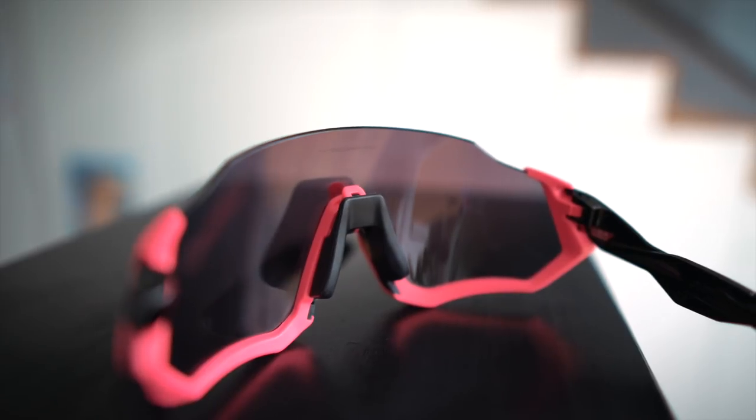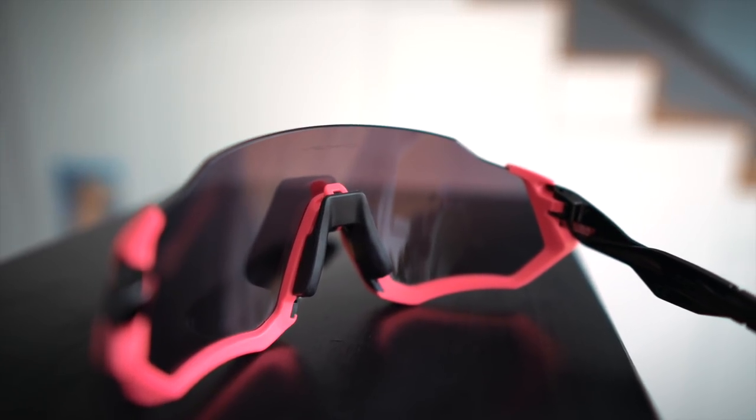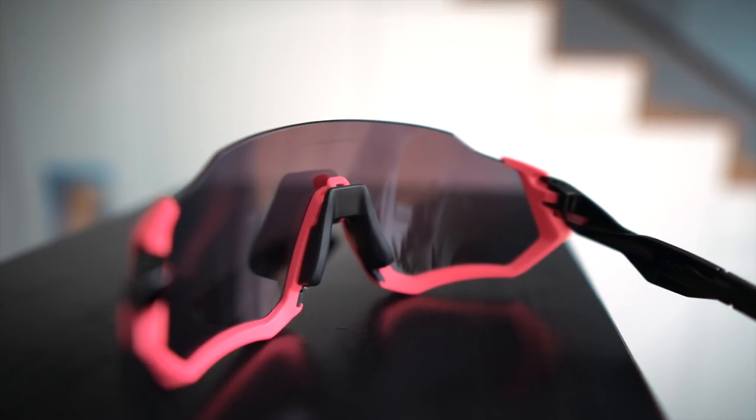What will be interesting to see is the winter conditions. I haven't ridden these in winter yet, but in the winter conditions — where you're going from quite cold, like seven or eight degrees, to then maybe when you start climbing your body temperature warms up — whether the fogging thing still happens.